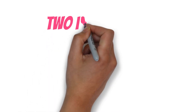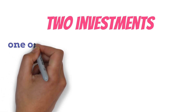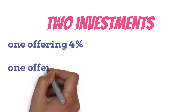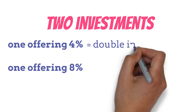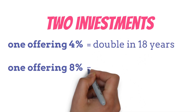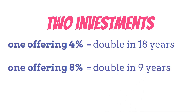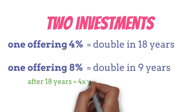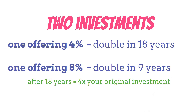Here's where it gets really interesting. Let's say you're comparing two investments — one offering 4% and another offering 8%. You might think the 8% option would just double your money twice as fast. Actually, it's even better than that. At 4%, your money doubles in 18 years. But at 8%, it doubles in 9 years, and then doubles again in another 9 years. So after 18 years, you'd have 4 times your original investment, not just twice as much.